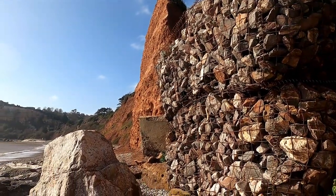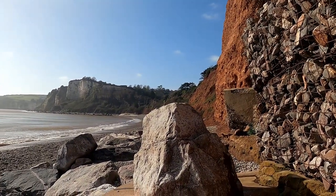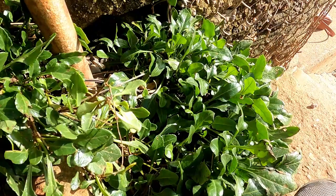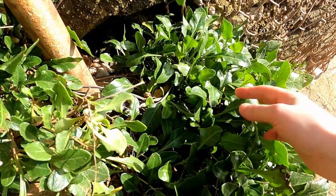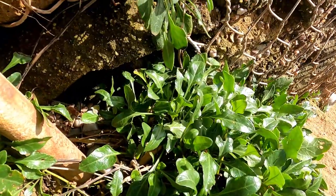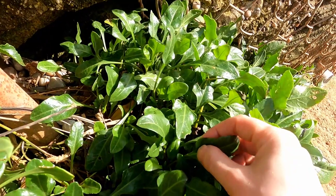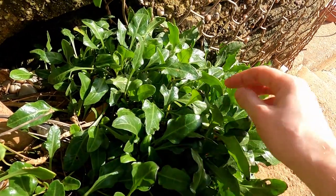This little corner is a nice spot, which is where I like to have my lunch on a beach day in the winter. So first I want to show you this. This is the sea beet, also known as wild spinach. It's edible and it's actually really nice. I'll link an article in the description about this plant.